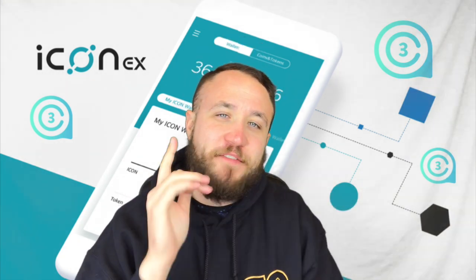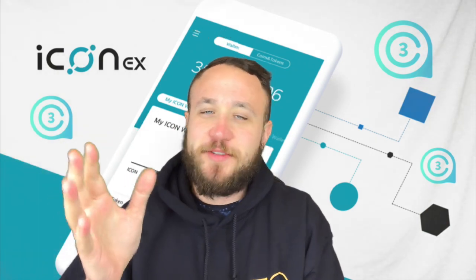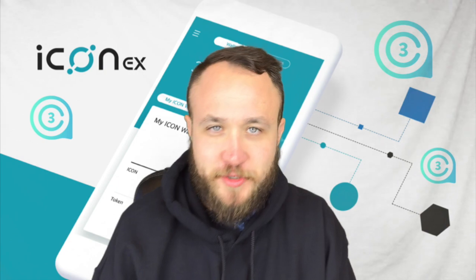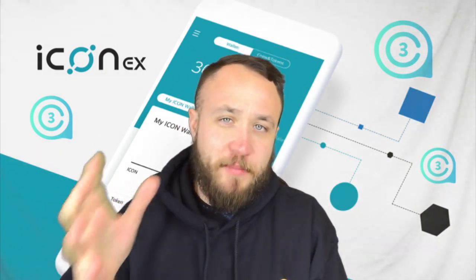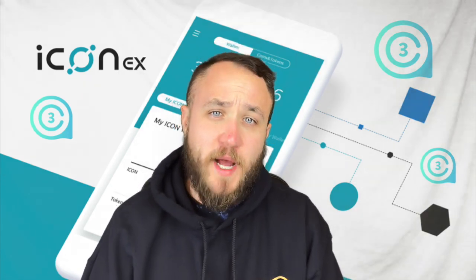The second place winner is definitely T Murphy. Congratulations, T Murphy. You did an amazing job. You literally commented on every single video, and you've been sharing on social media. You've done an amazing job over the past couple of competitions to get these different items that I've been giving away.